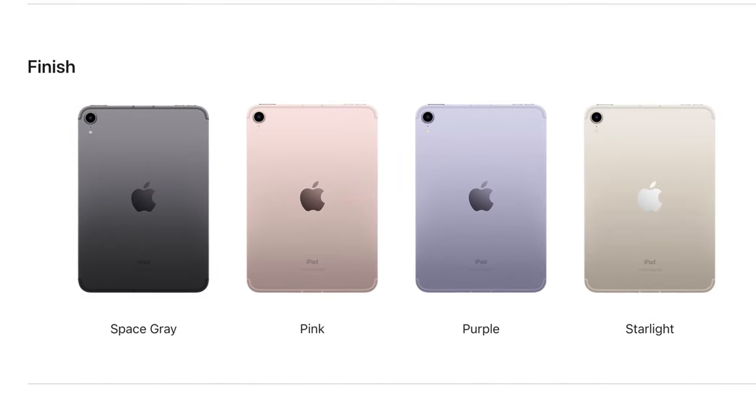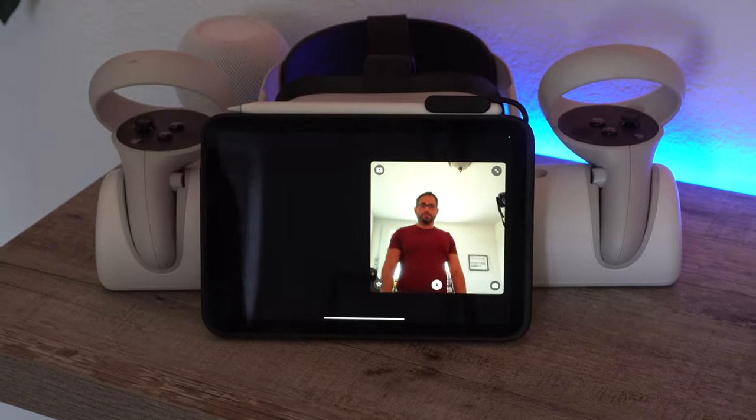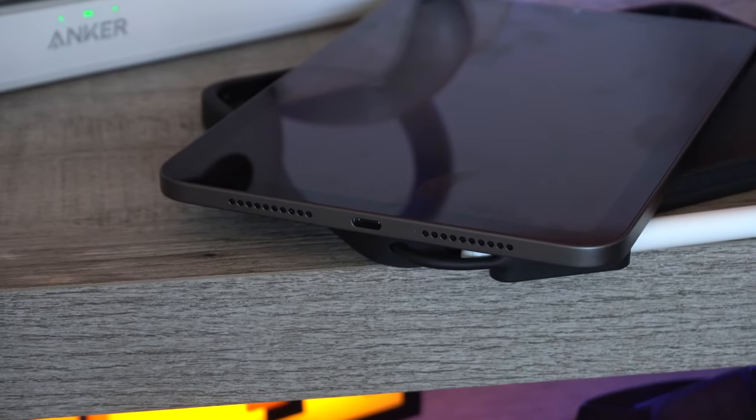and starlight. It has all the latest specs like Wi-Fi 6, Center Stage, which will actually allow this camera to follow you around — which is really awesome — and of course it has USB-C.